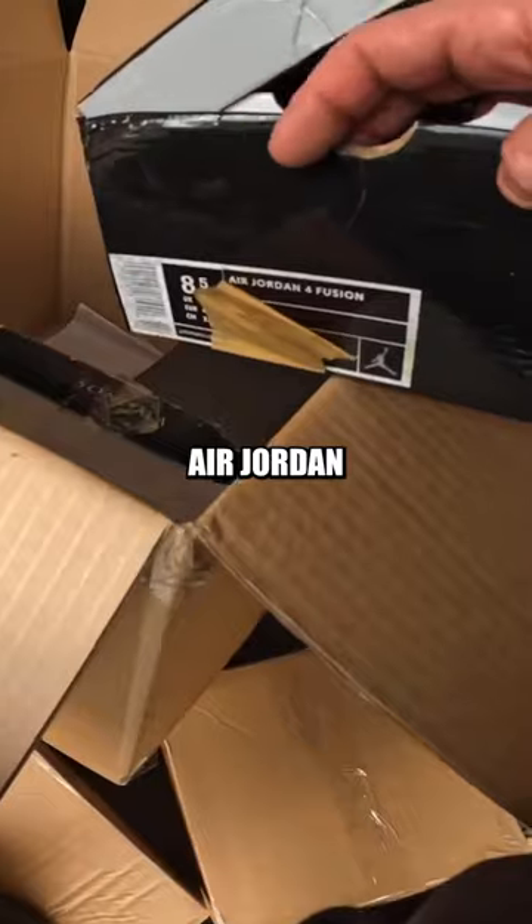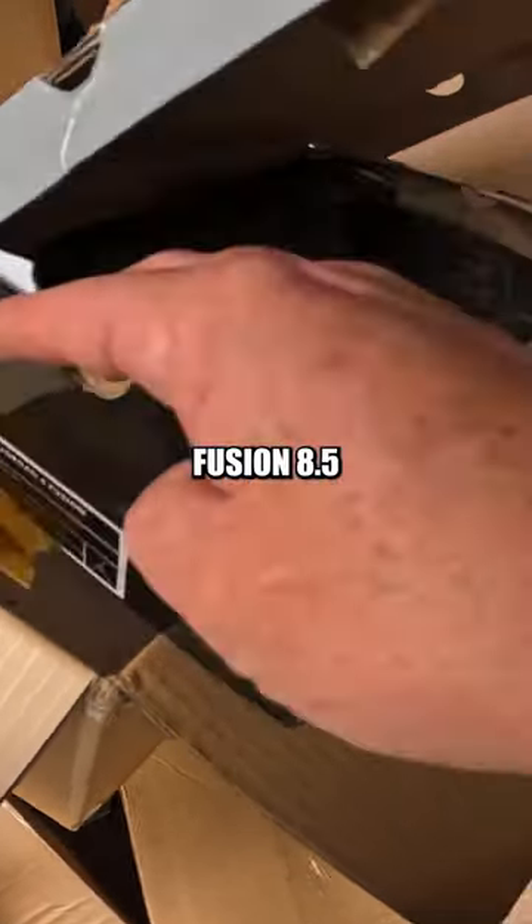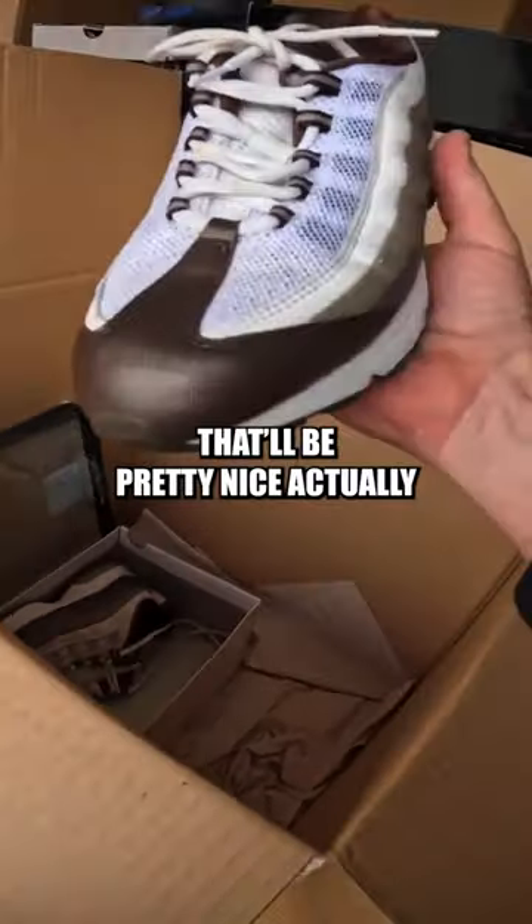Look at that. Oh, those look almost never worn. Air Jordan 4 Fusion, size 8.5. Interesting. Oh, here we go. They look pretty nice actually.